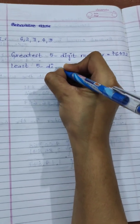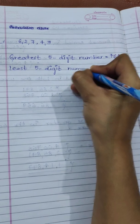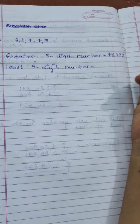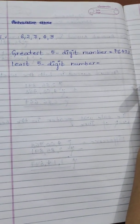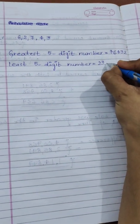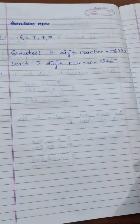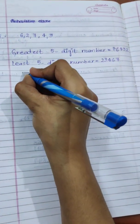Next, the least five-digit number. For writing the least five-digit number, we arrange the digits in increasing order, or ascending order — from smaller to greater: 2, 3, 4, 6, 7. So the least five-digit number is 23,467. Now we will calculate the difference between them.